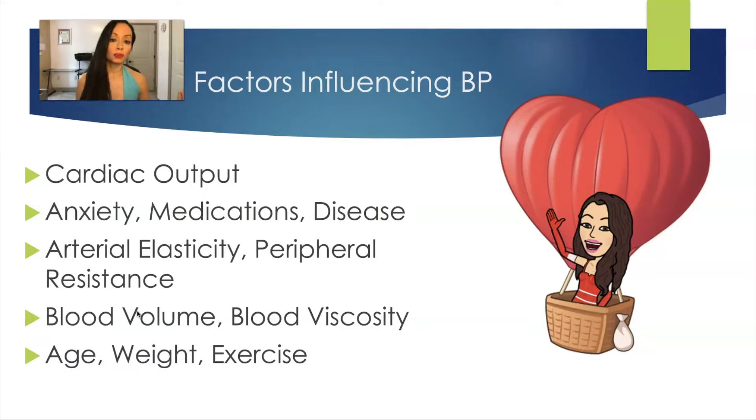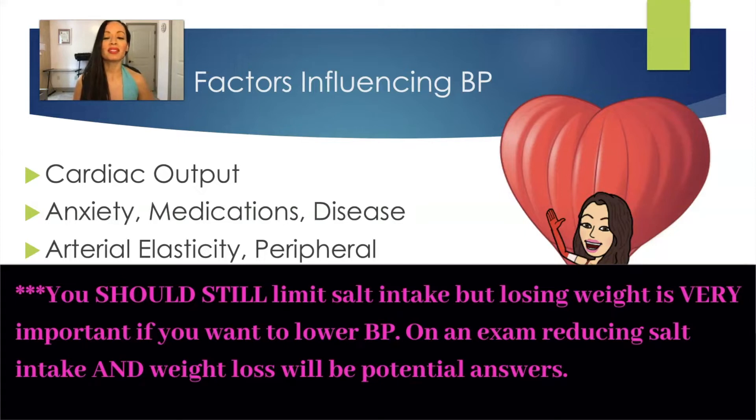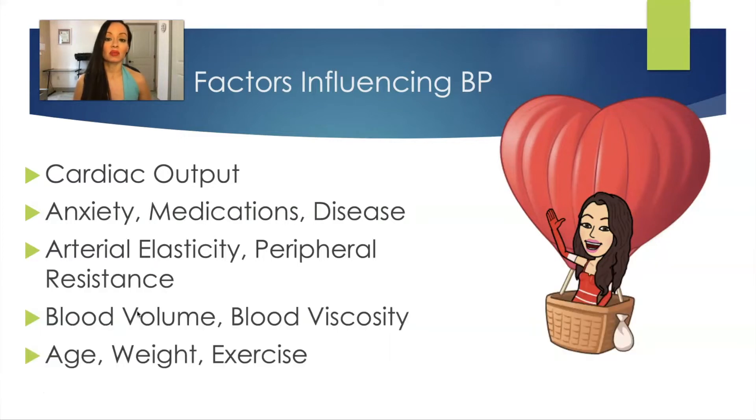Age also plays a role — as we saw in the previous slide, if you're younger like a newborn, blood pressure is lower. Weight is another factor; people that are overweight tend to have higher blood pressure. Studies show that even dropping 10% of your weight does tremendously more for your blood pressure than limiting salt intake. And exercising increases arterial elasticity — when you exercise, you're pumping more blood, making your heart work better and more efficient at rest. So if you don't exercise, your blood pressure tends to be higher; if you do, it tends to be lower.